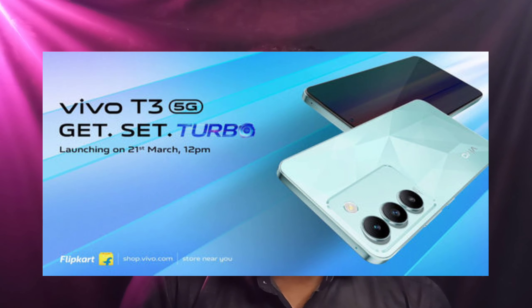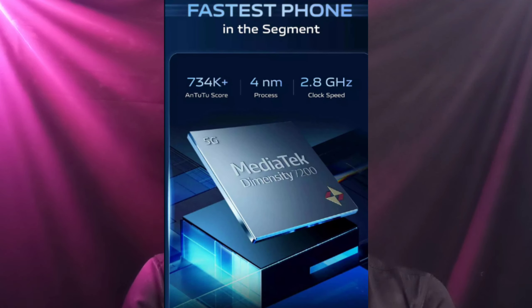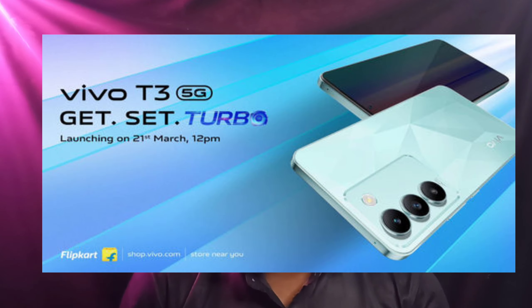Friends, next news is about Vivo. Vivo is going to launch the Vivo T3 mobile on March 21st. The Vivo T3 is a successor to the Vivo T2 and features a MediaTek Dimensity processor, full HD display, 5,000 mAh battery, 54W fast charging support, and a Sony sensor camera. It is a 5G mobile launching on March 24th.